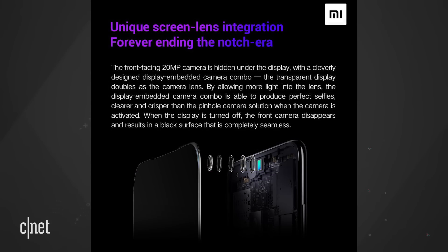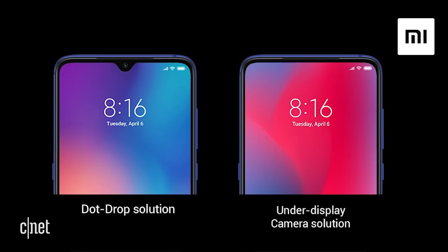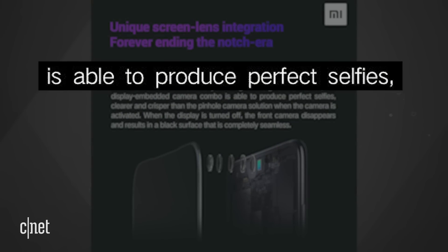In an exploded-view image, Xiaomi explained that there is a 20-megapixel camera under the display. The display itself doubles as the camera lens. In some rather bold wording, Xiaomi says the display-embedded camera combo is able to produce perfect selfies.